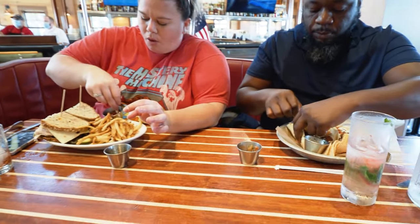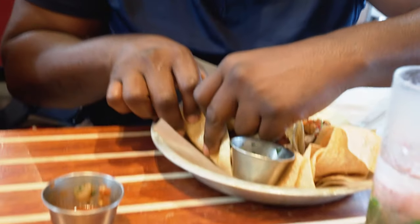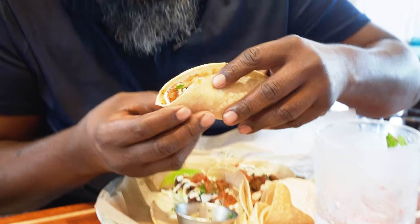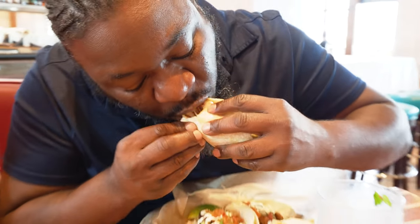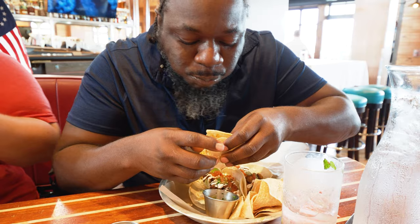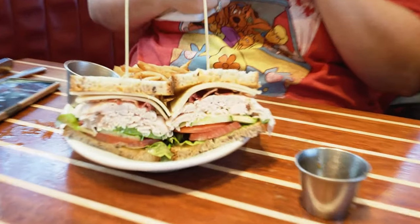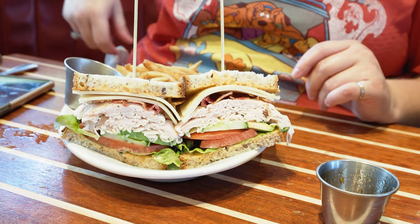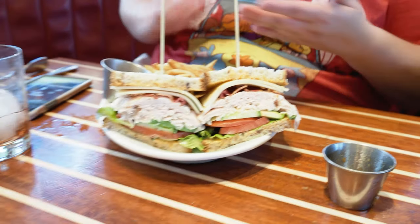Our friends here, they've got a couple of things. Carell got the Mahi Tacos that he's about to attempt — and success! Nice job, Carell. You're getting so good at that. And Sarah got the Yacht Club Club — yeah, I didn't stutter, it's a Yacht Club Club. That looks like a good sandwich right there.